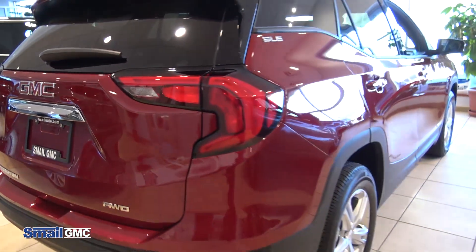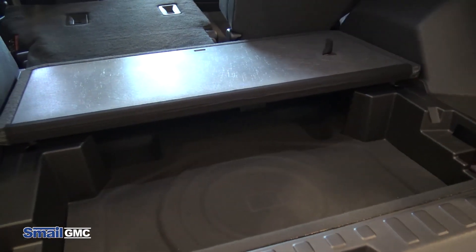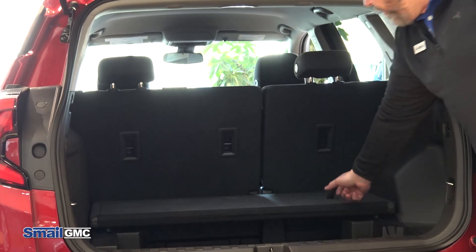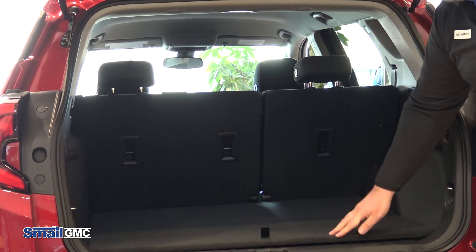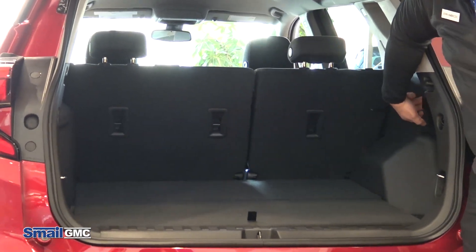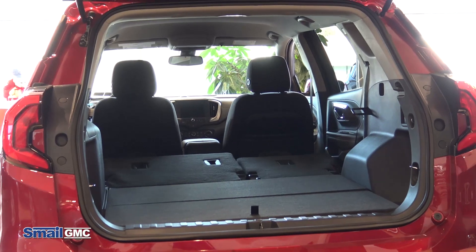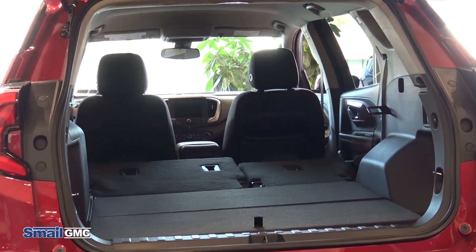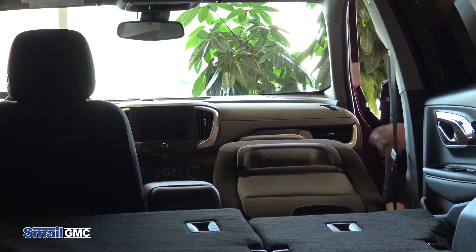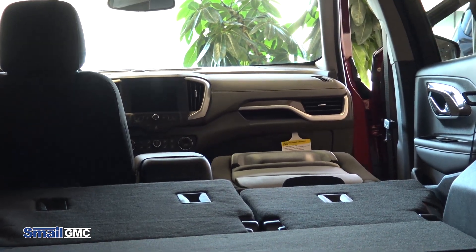We're going to start back here with the trunk. Pretty versatile, roomier than you would expect. You have room here with your seats up. There's a little storage area under here that you can put some stuff in, groceries or whatever that you don't want sliding around. Put them in there, you have a little tab to pull that back and close that up. If you needed some extra room, you have handles on this side that you would just — wow, that's a lot of space. Folds down those seats, gives you more room. Anything up to eight feet — if you fold this front seat down completely, you can put something up to eight feet.